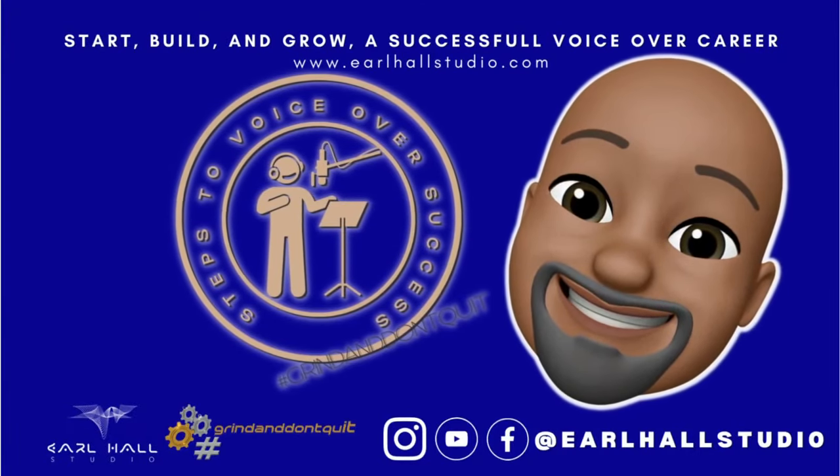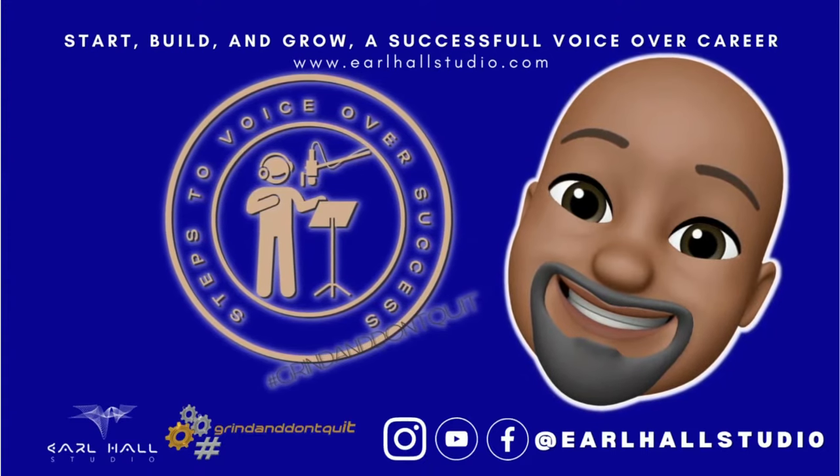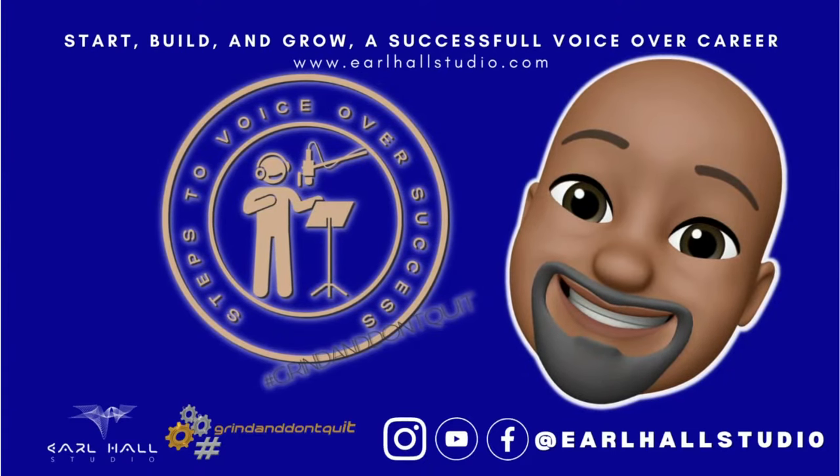You're a voiceover artist looking to start, build, and grow a successful voiceover career. Right now you may be confused about how to even start, or you're just simply stuck. That ends now — let's get you started with this podcast.